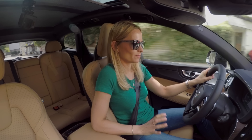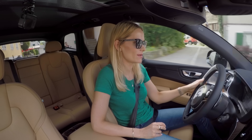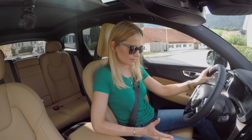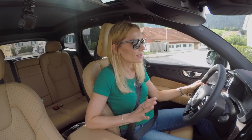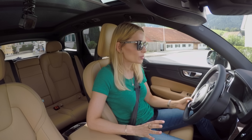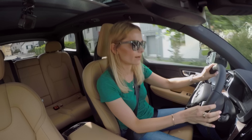This is a T6 petrol engine with 320 horsepower and a torque of 400 Nm. It's got plenty of pulling power and it almost feels like an electric car, it's so quiet when you accelerate. This engine has both a supercharger and turbocharger, but it is still a 2.0L 4-cylinder.